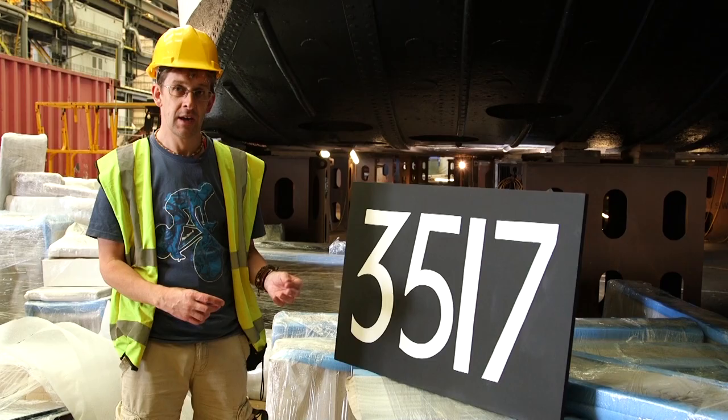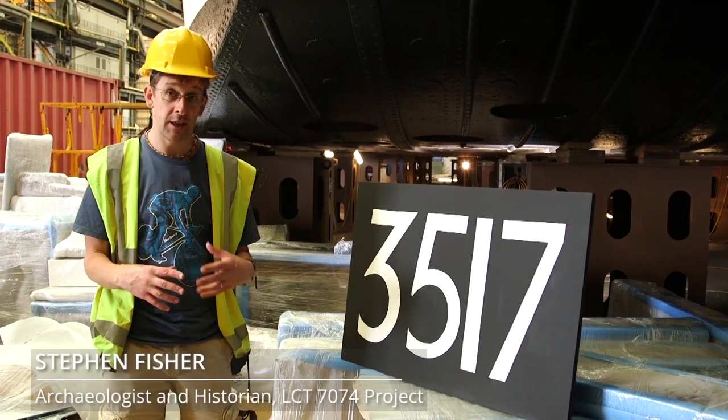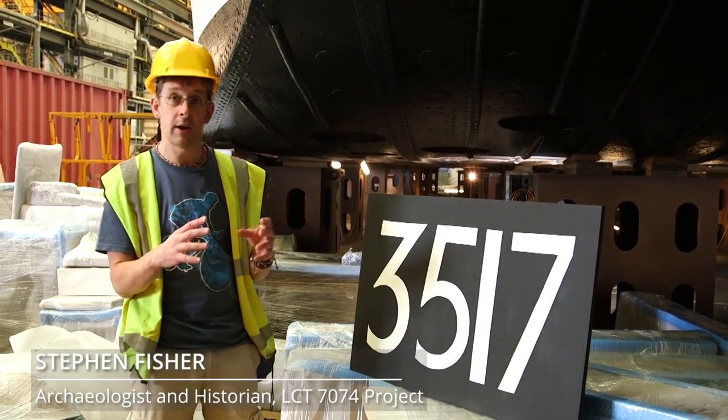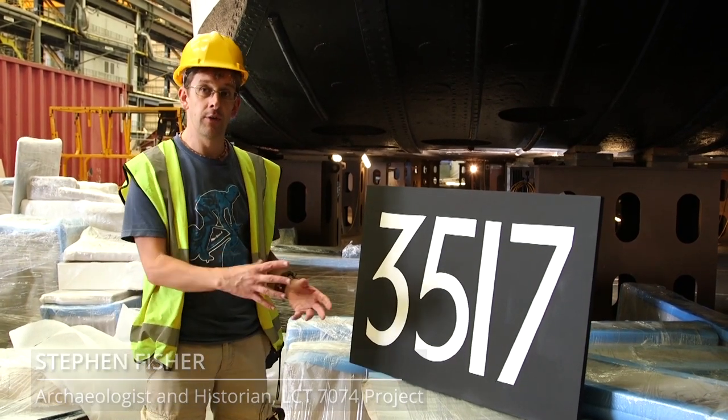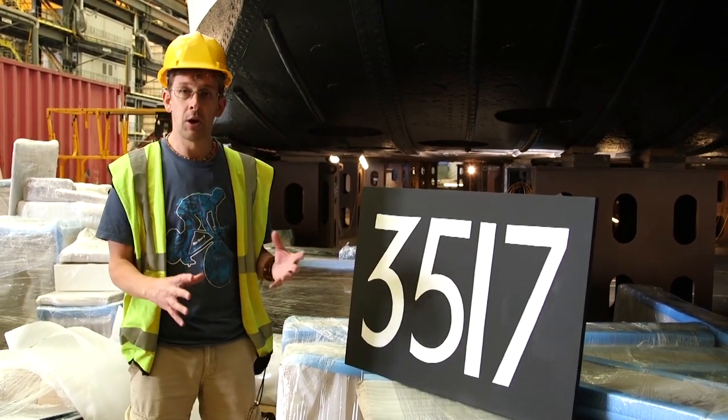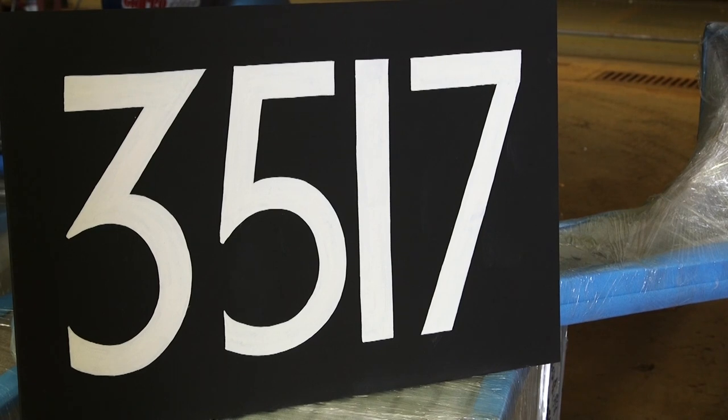7074's number: 3517. In order to make sure that the invasion was successful and all of the troops landed in the right place at the right time, it was crucial that all of them were allocated to a very complicated timetable, and this number relates to LCT 7074's role.